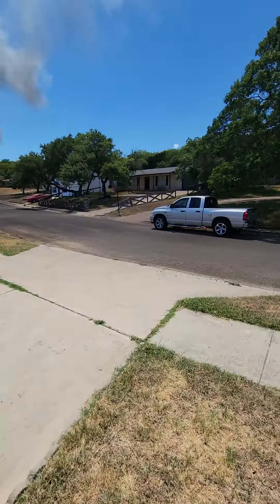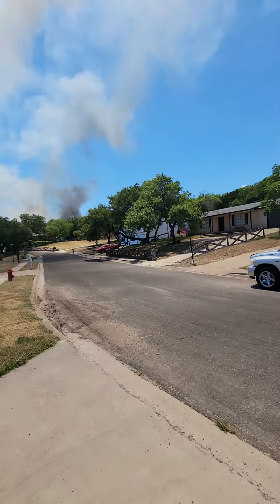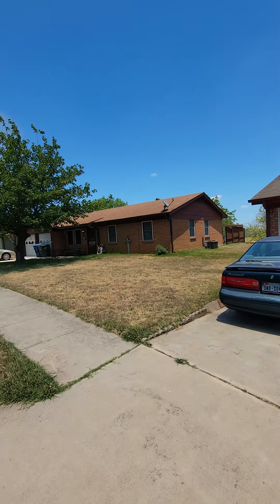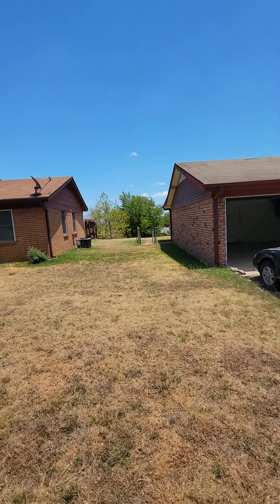We're going to be out here at 1007 South 31st Street in Copper's Cove. This is going to be a nice little area. Mind the fire — there's a fire up there over on Veterans Hill, so let's just hope that everybody's okay. This is going to be a nice little piece of property.